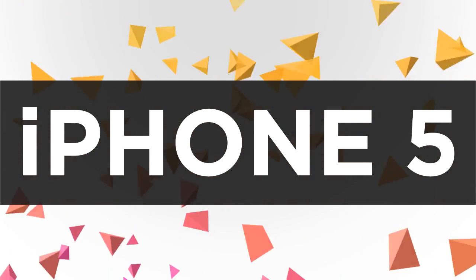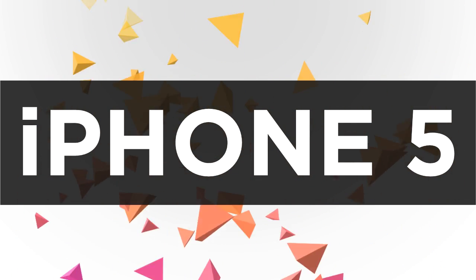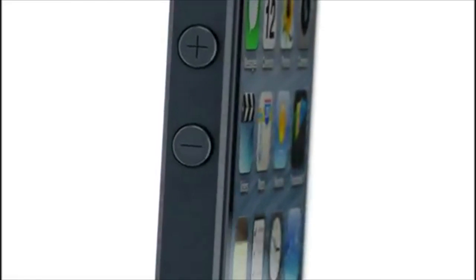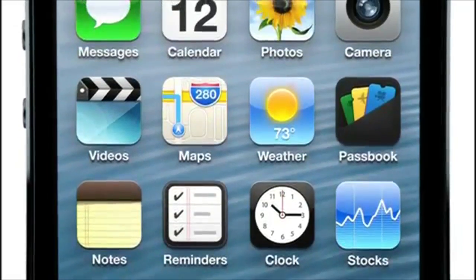Next up is the iPhone 5. Apple announced this back on September 4th of this year and it was released on the 21st across many different countries. Over 5 million units were sold within the first 3 days of release. It came running with iOS 6 and it has the very powerful Apple A6 chip inside. It's a beautiful piece of technology.